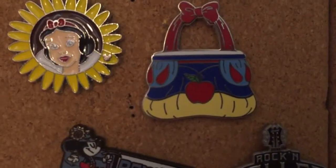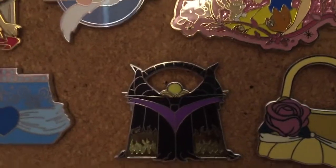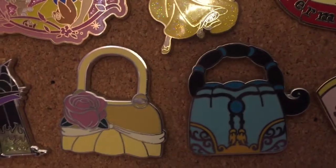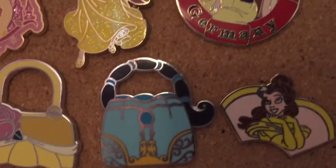Continuing, I have a Snow White handbag pin, a Cinderella handbag pin, a Maleficent handbag pin, a Belle handbag pin, a Jasmine handbag pin, and a Belle pin.